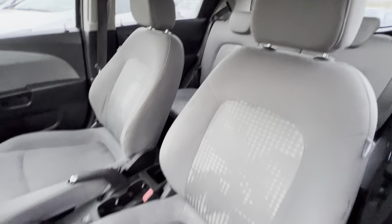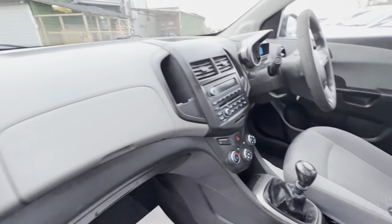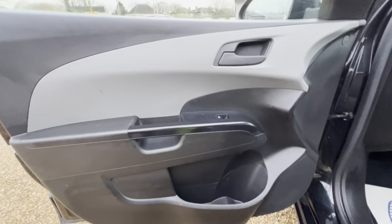Full cloth interior here, as you can see. The overall condition is okay, and the center console and the dash is all in good condition. The same goes for the passenger's door card here as well.